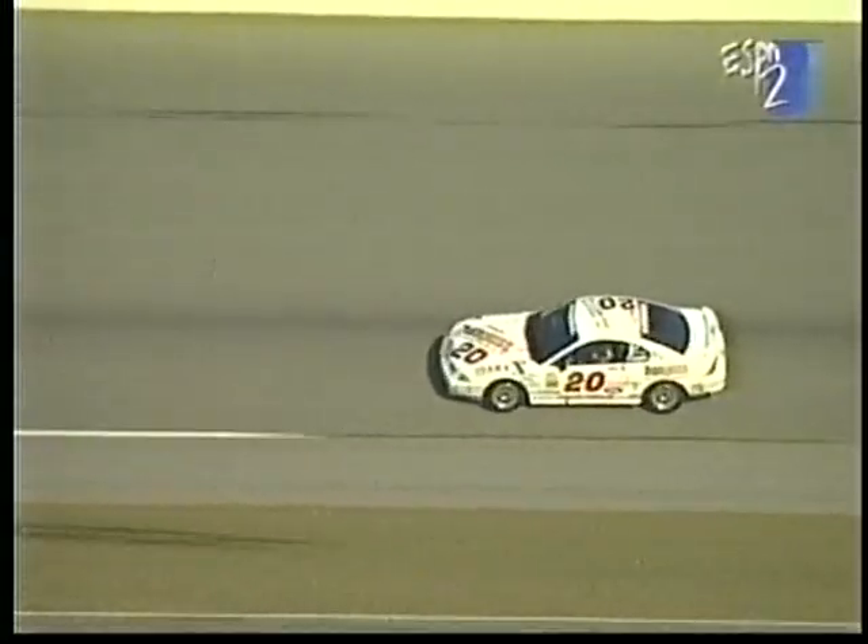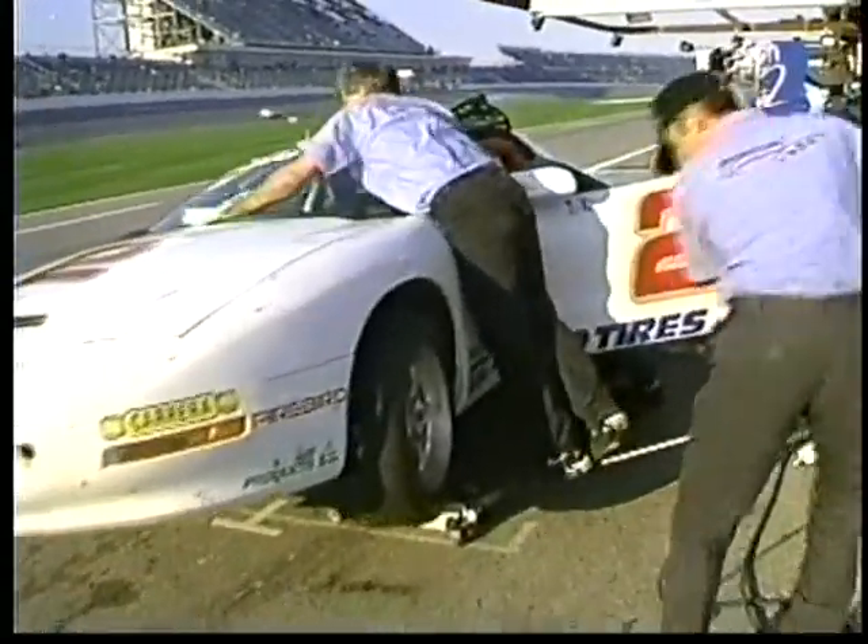We are back live at Daytona International Speedway. Morissette continues to lead the opening round of the Insta Endurance Championship, but he has a mandatory pit stop coming before he hands over to Shawn Hendricks.